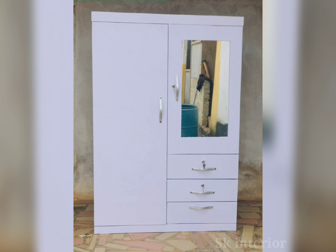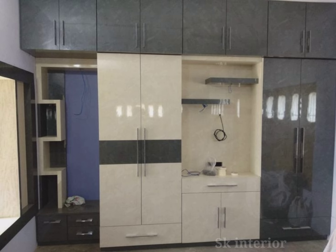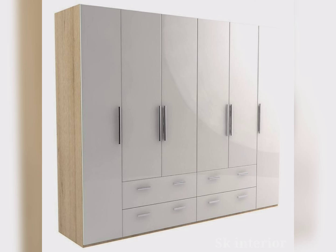The seventh material is glass, often used for sliding doors or decorative panels, adding elegance but requiring careful handling. When selecting materials, consider factors like climate, usage, and design preferences to ensure the wardrobe meets your needs.